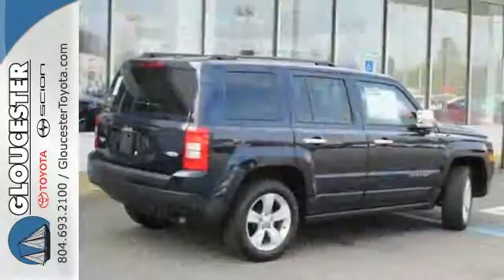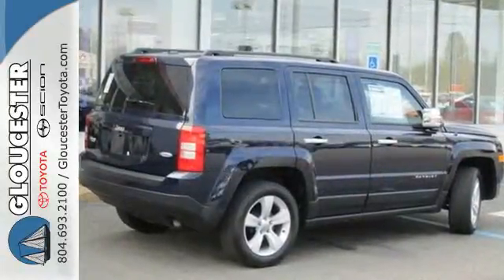Let this Patriot show you what it can do, on and off the road. Come in for a test drive today. Come in, call or click.